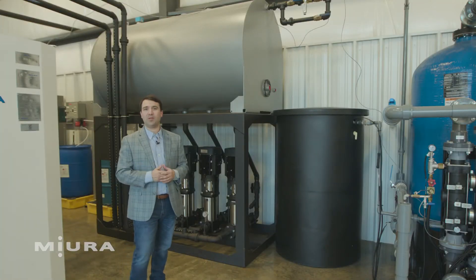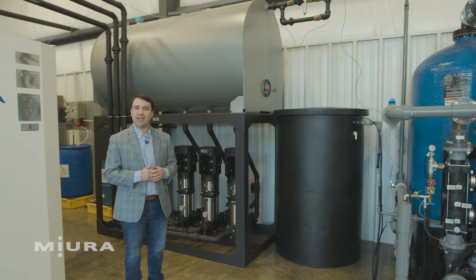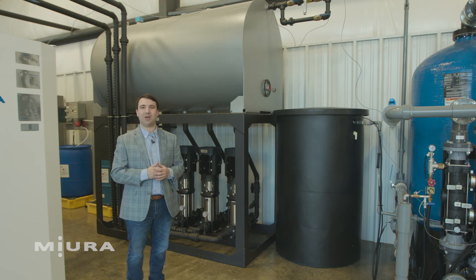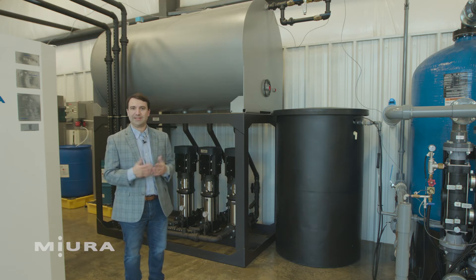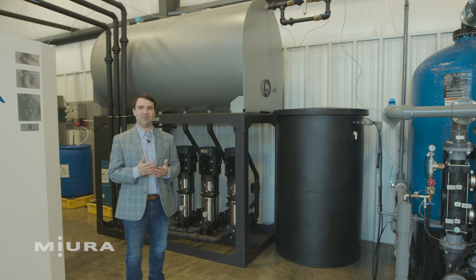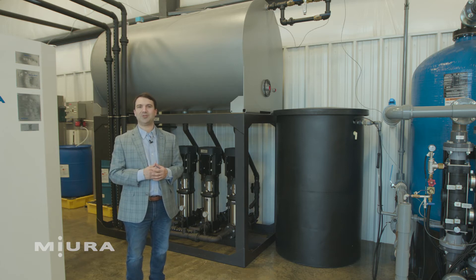Another important part of a complete water treatment system is the feedwater tank. Here, a small amount of steam is injected to reduce oxygen in the water, and your chemicals are added to prepare the water for the boiler. As I always say, you have to treat water the way you want to be treated — with love, care, respect, and natural chemicals.